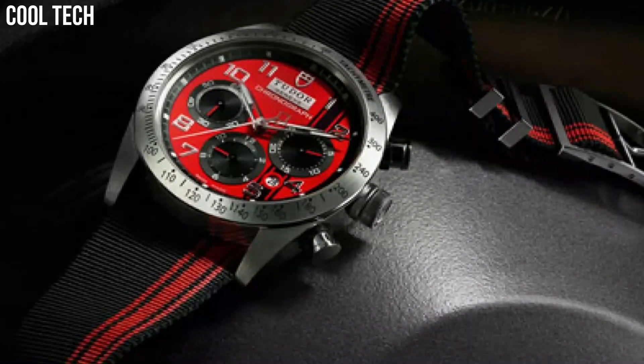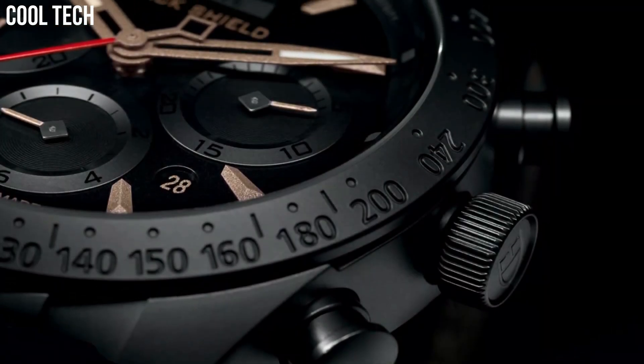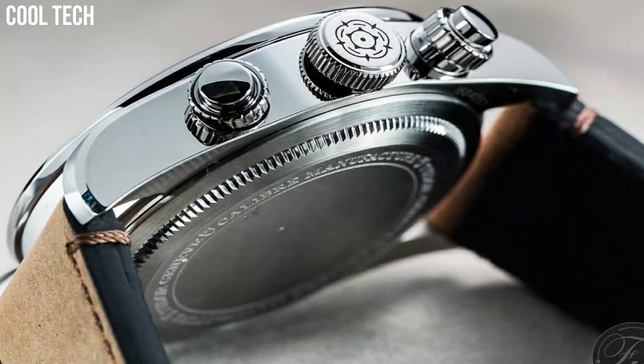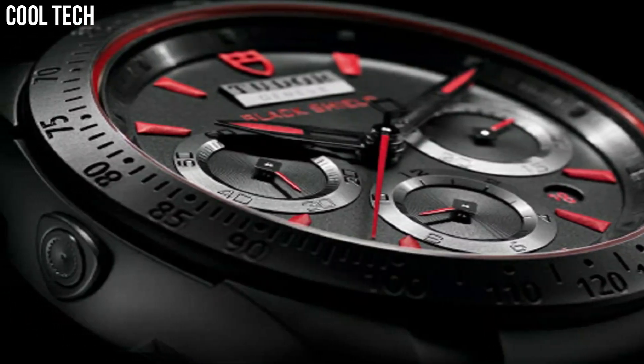Hi everyone! Are you looking for the best excellent Tudor watches for men? These are the best Tudor watches we found so far. Please like and subscribe to my channel and press the bell icon to get new video updates.